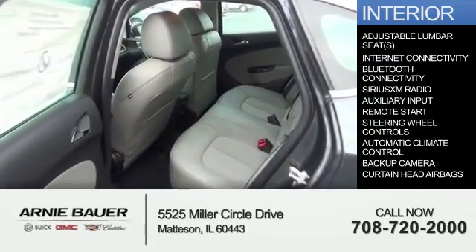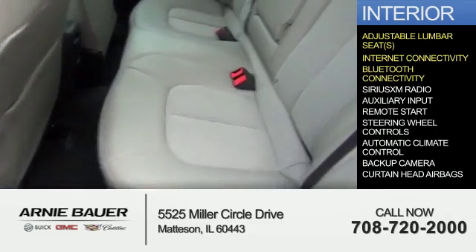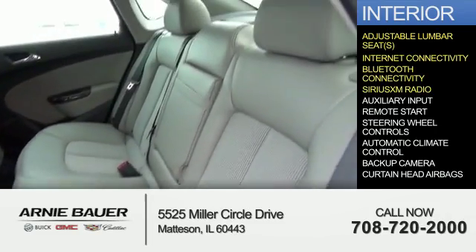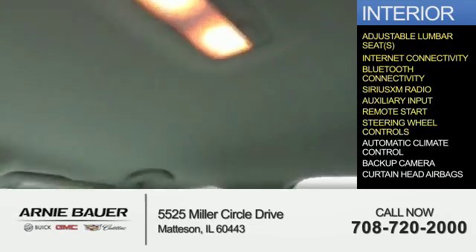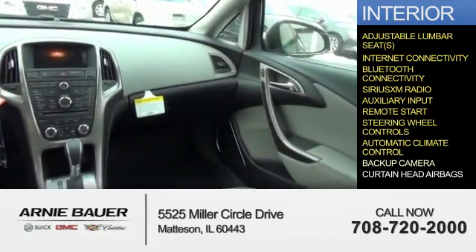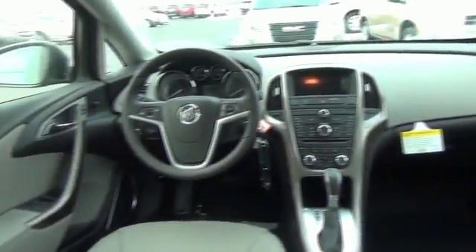Inside you'll find adjustable lumbar seats, internet connectivity, Bluetooth connectivity, Sirius XM satellite radio, an auxiliary input, remote start, steering wheel controls, automatic climate control, a backup camera, curtain head airbags — great quality at a great price.